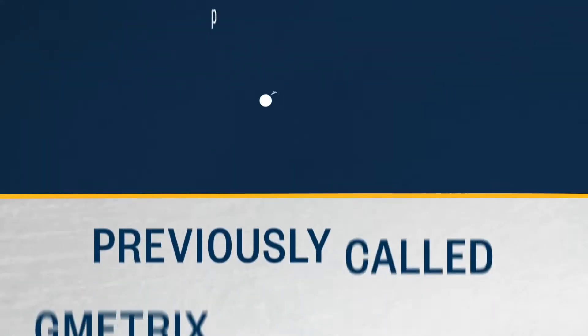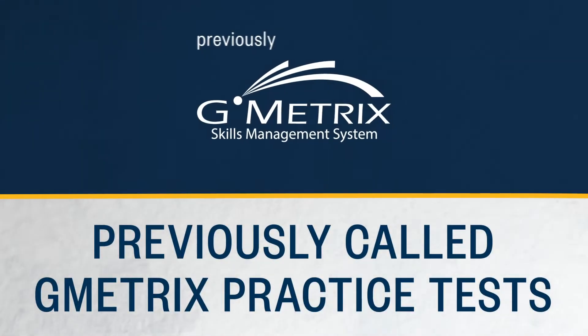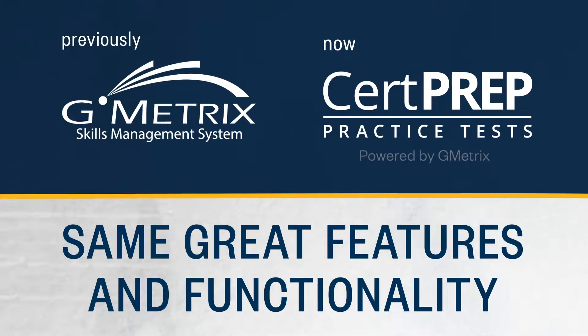CertPrep practice tests were previously known as Gmetrics practice tests. The same great features and functionality remain — only the name has changed.